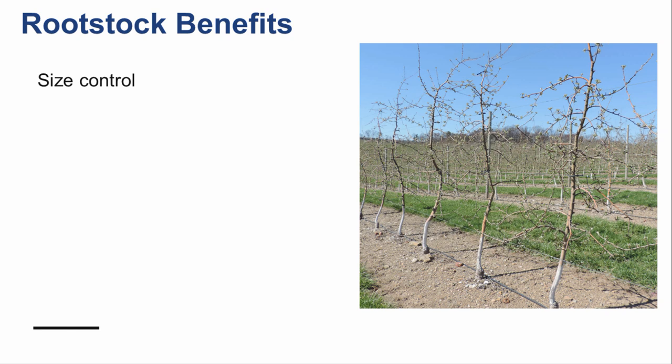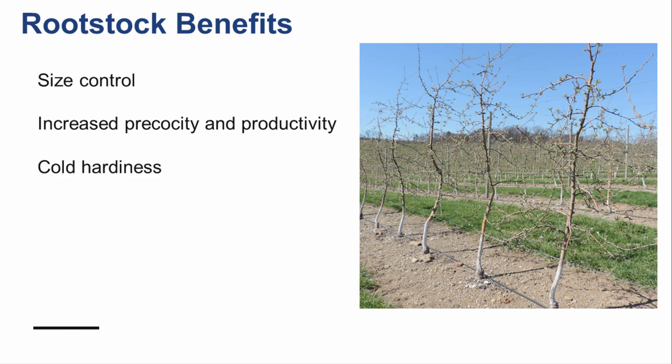In addition to controlling tree size, dwarfing rootstocks provide many additional benefits, including increased precocity and productivity, which allows the trees to come into production earlier and to produce more fruit relative to their tree size. Many rootstocks have been bred to be cold hardy, an important feature in our cold northeast winters.